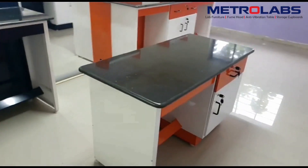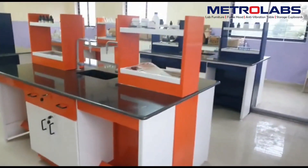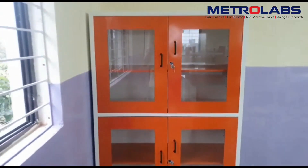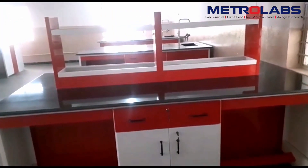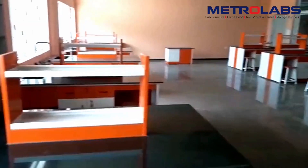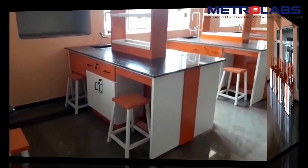On inquiry, our team of engineers will visit the work site and take the spatial measurements accordingly. We will design a proposed 2D model of the lab incorporating your inputs and send it to you for consideration.